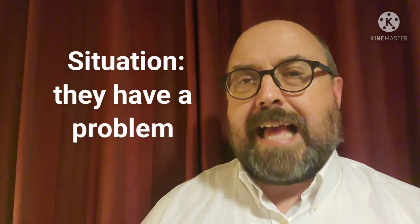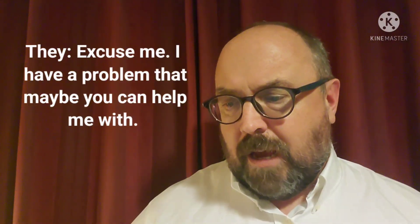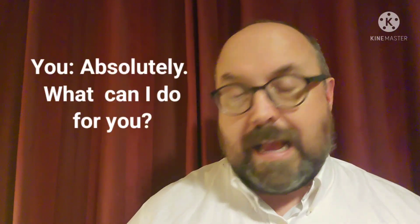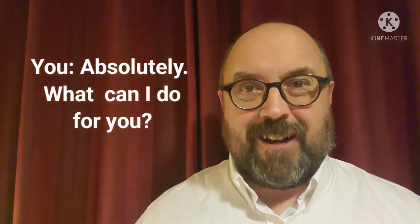What if someone you work with has a problem and they need your help? They may say 'Excuse me, I have a problem that maybe you can help me with.' And you can answer 'Absolutely, what can I do for you?'